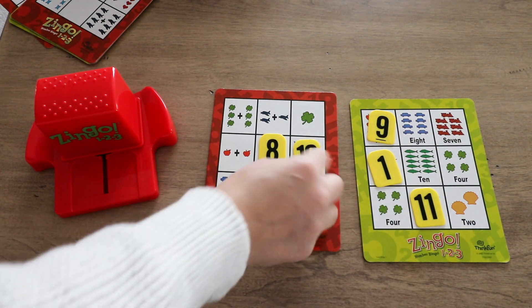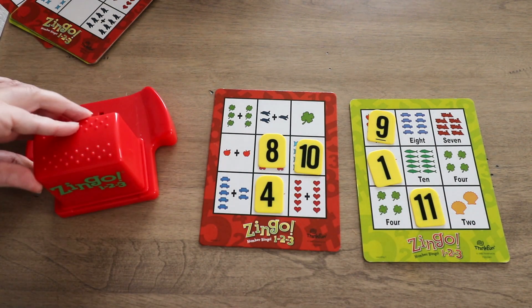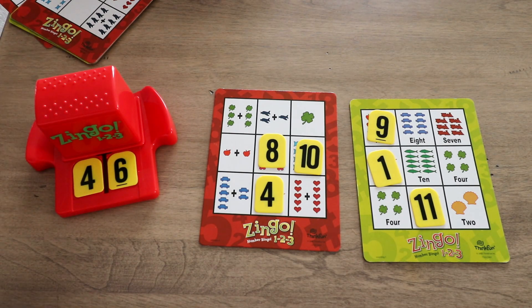I like to play it instead of three in a row — I like to play until whoever covers their entire board first is the winner.